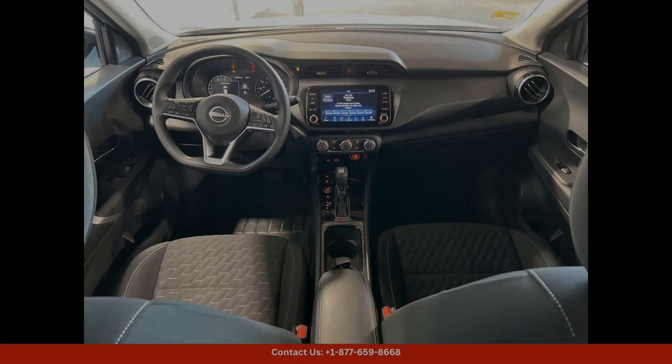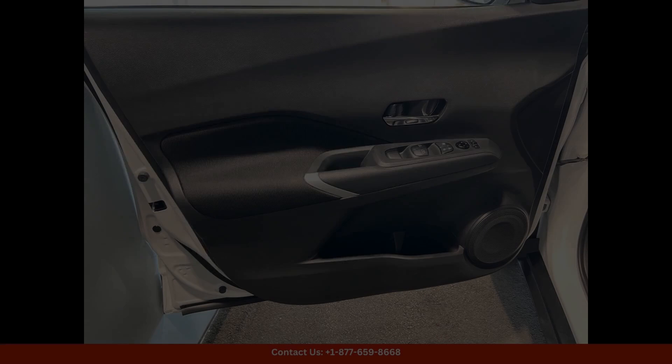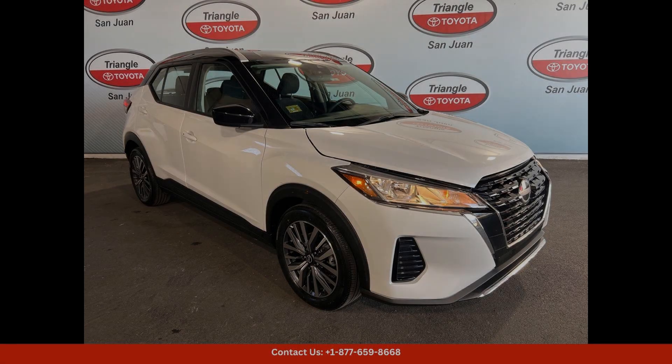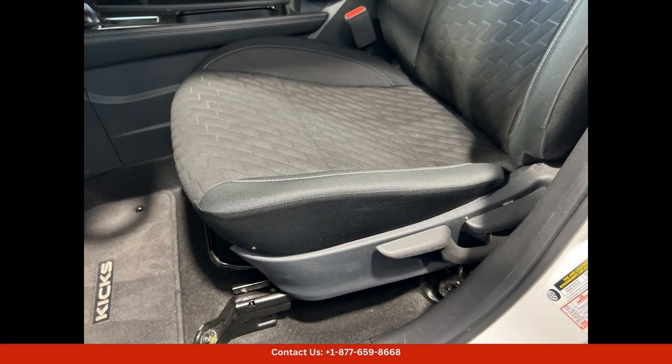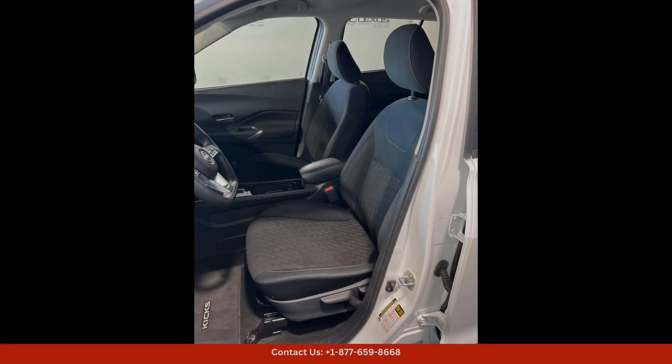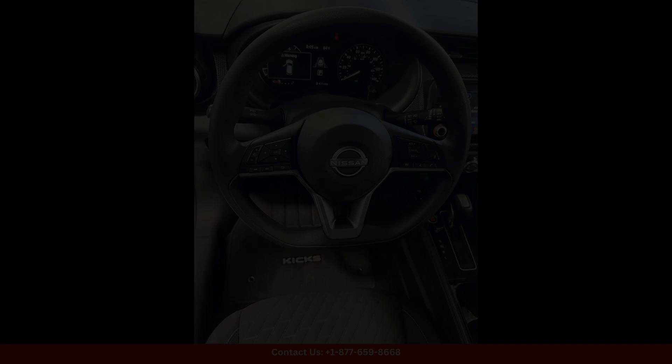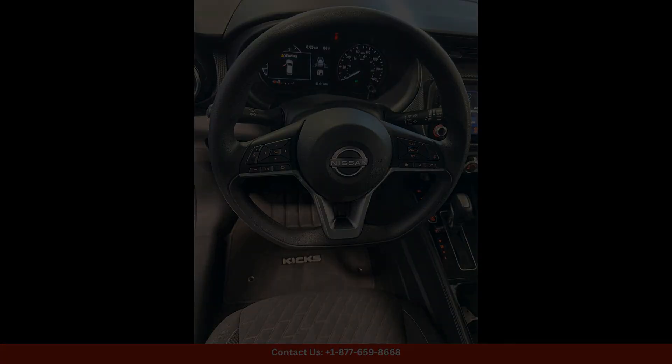Inside, the Kicks SV offers a spacious and comfortable cabin with seating for up to five passengers. The interior is well-appointed with premium materials and modern technology features, including a touchscreen infotainment system, Bluetooth connectivity, and smartphone integration.